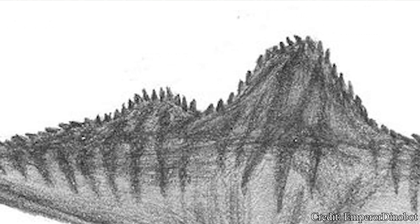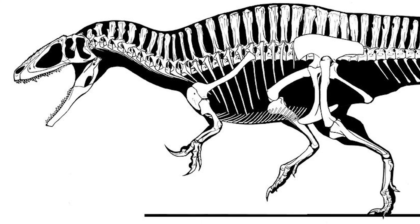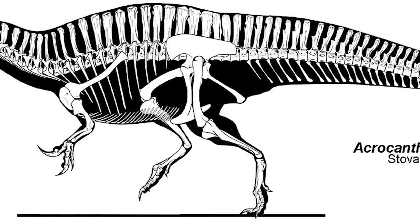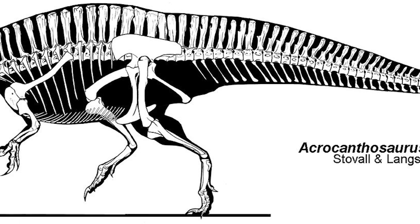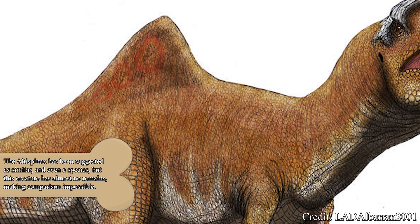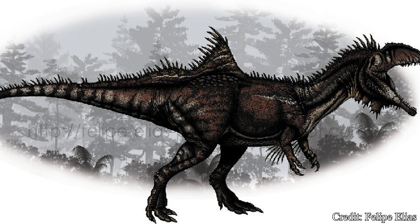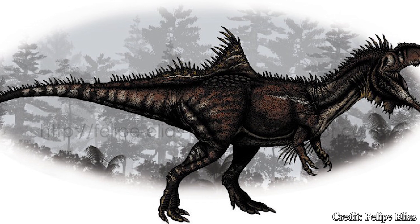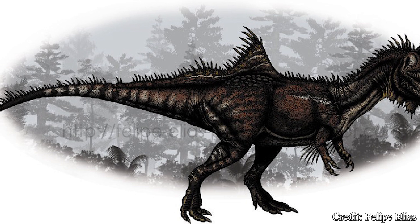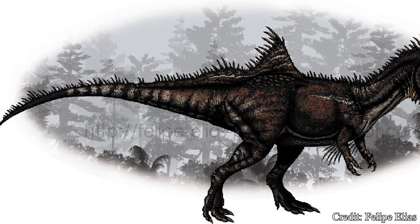If Concavenator did have a sail-like structure, it would be nowhere near as long as many Spinosaurus sails. Similarly, it couldn't have been a hump like other Carcharodontosaurids such as Acrocanthosaurus, again due to a lack of gradual increase. This structure seems wholly unique to Concavenator. Possible answers range from a tool for thermoregulation, to a structure for display, or even a location to store excess fat. With only one specimen discovered and a lack of similar structures in relatives, determining a satisfying answer remains difficult, and for now must remain a mystery.